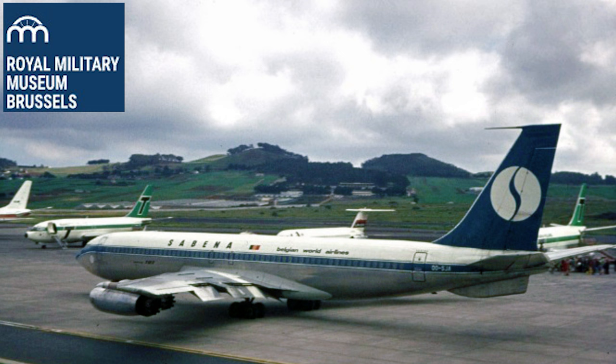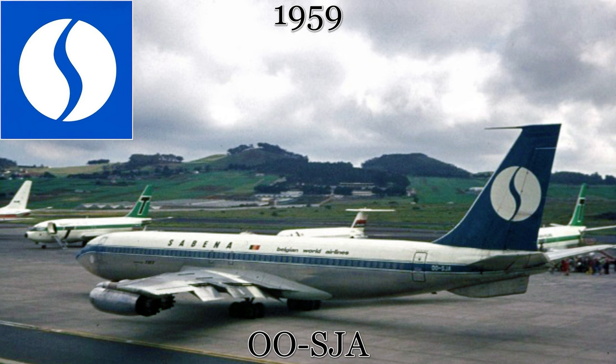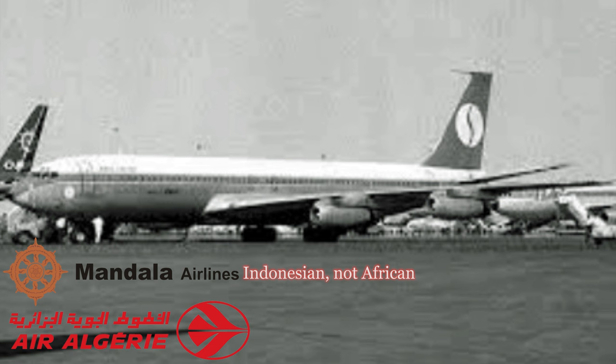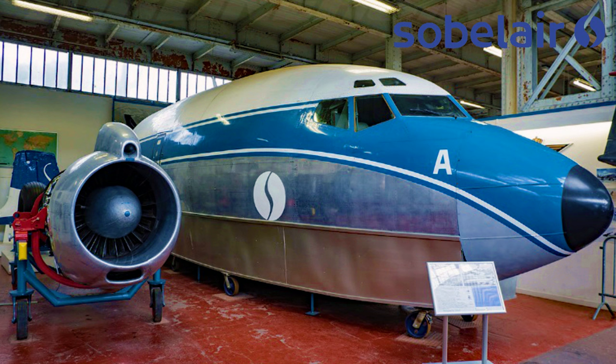The next stop is at the Brussels Royal Museum of the Armed Forces and Military History in Belgium. This Boeing 707 was delivered in December of 1959 to the Belgian airline Sabena. Over the 1970s, the aircraft would be leased to a series of African airlines for short-term operations such as Air Algeria, Mandela Airlines, and Cameroon Airlines. The aircraft ended its career with Sobelair, a charter airline belonging to Sabena.